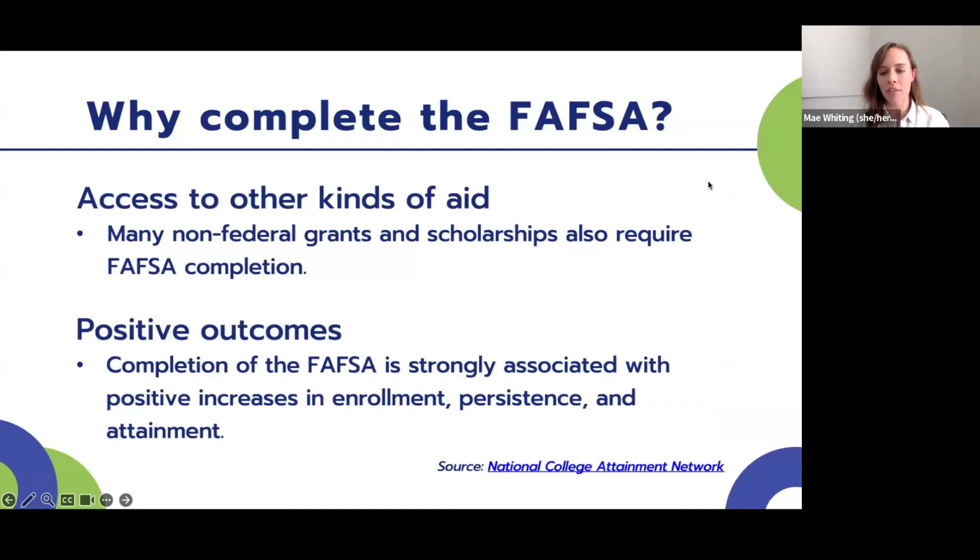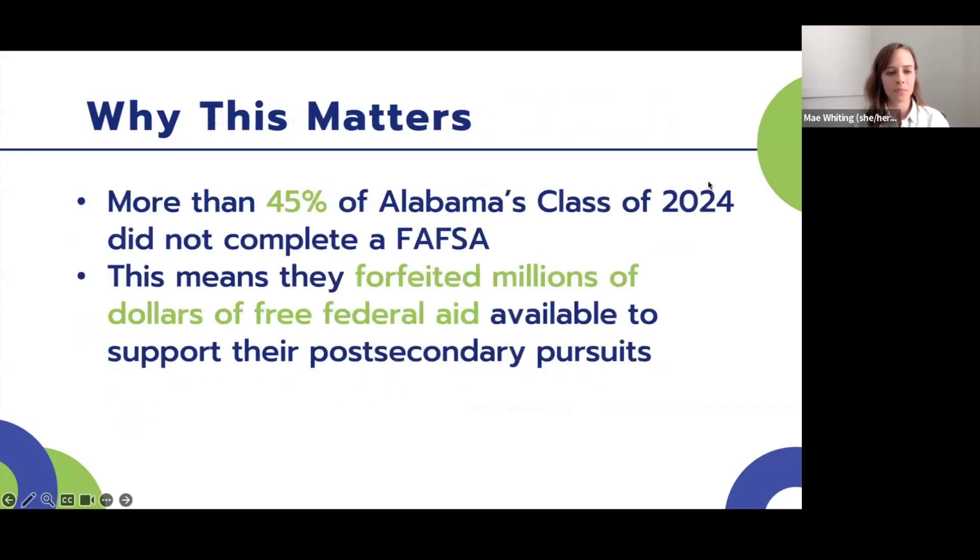Completing the FAFSA also gives access to non-federal grants and scholarships. Sometimes organizational scholarships from local community groups will require a record of FAFSA completion as part of their application requirements. There are also many positive outcomes associated with completing the FAFSA, such as increases in enrollment, persistence, and attainment. More than 45% of Alabama's class of 2024 did not complete a FAFSA, which essentially translates to them forfeiting millions of dollars in free federal aid that would have supported their post-secondary pursuits.